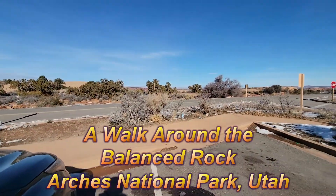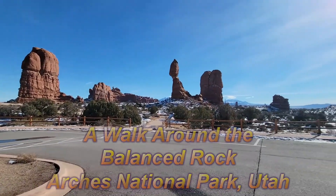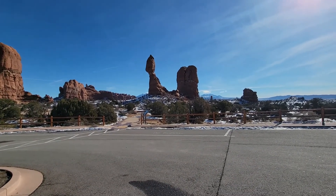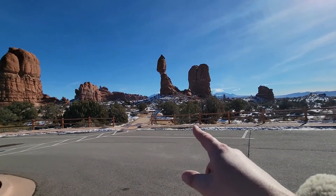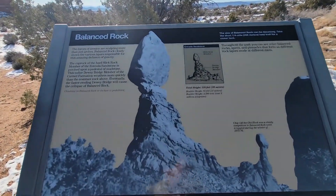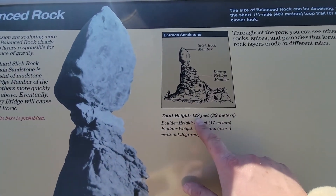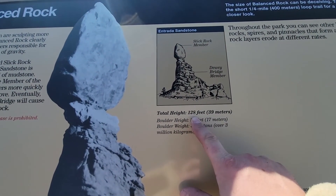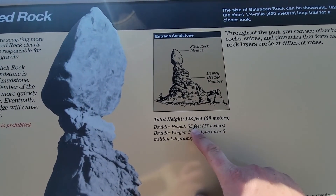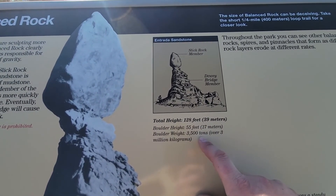We just stopped at Balanced Rock. You can see it right over there. We're going to take a closer look — it's a short little walk. Total height is 128 feet. Boulder height is 55 feet, and the weight is 3,500 tons.